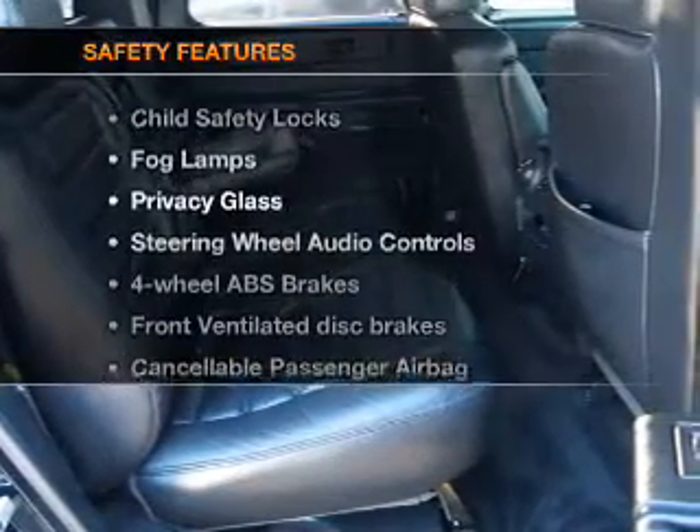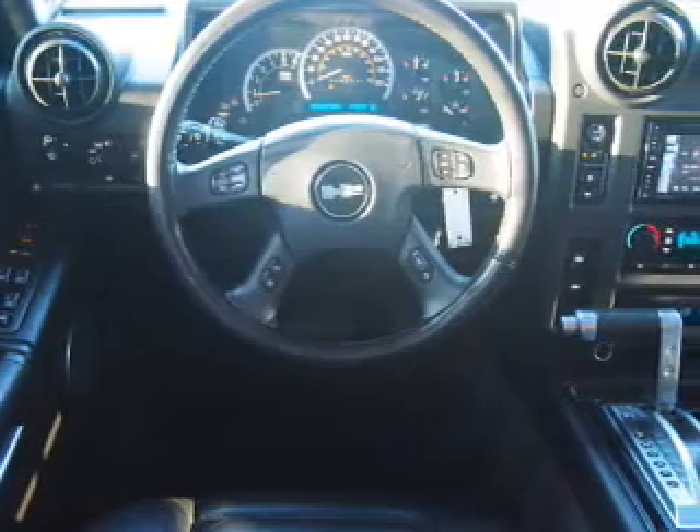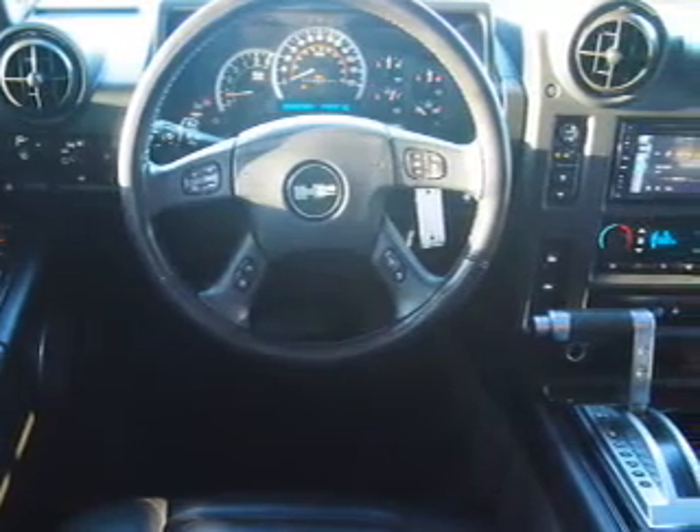And for your peace of mind, the following safety equipment is included: front ventilated disc brakes, passenger airbag, and daytime running lights. Our website offers more information on all of our vehicles. Call us today to start test driving.